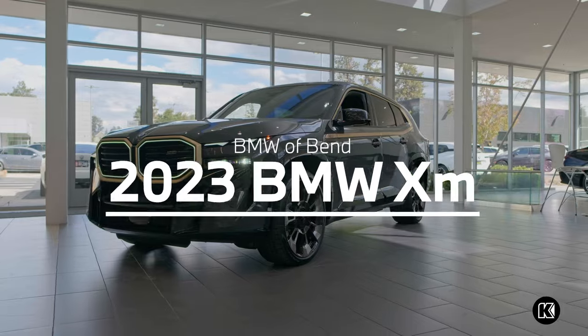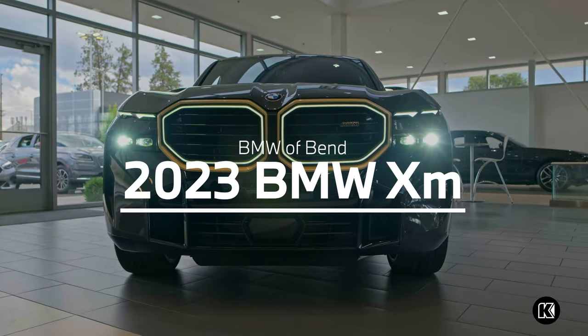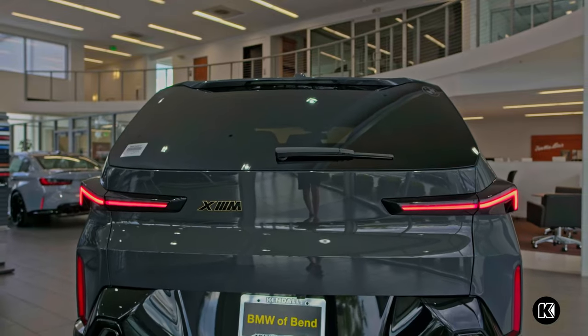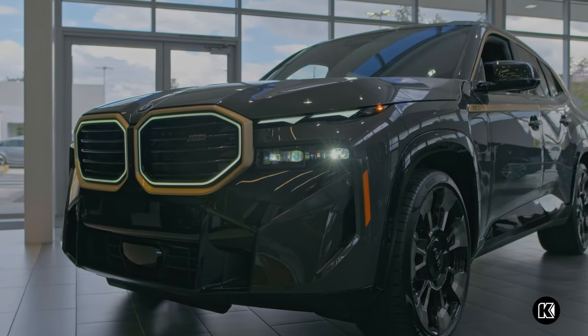Immerse yourself in luxury in the new 2023 BMW XM — the most powerful SUV ever produced by BMW M.